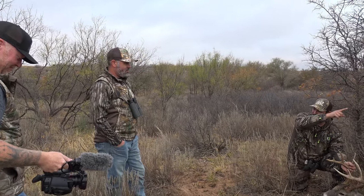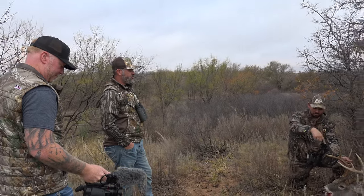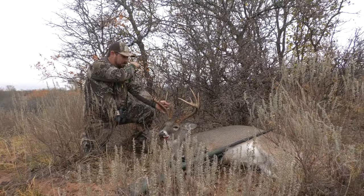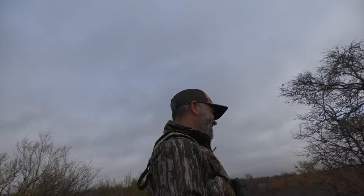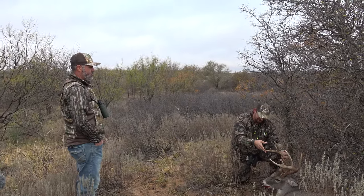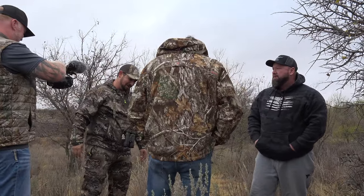We saw him go all the way across that field down there pushing does. The three does came out on the other side, and the small buck and him came out on this side and pushed the does all back across the field. Then all three does and him ended up coming right up through here and right up this way. Told you so. For the next year I'm going to randomly text you 'I told you so.' You text me all you want — I'll look up there on the wall and be like 'Yeah, you did.' Good job, buddy. Thank you. About freaking time. That's right.